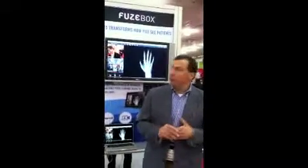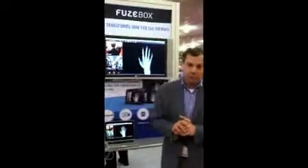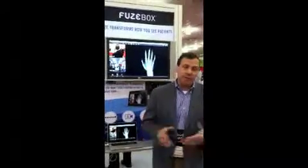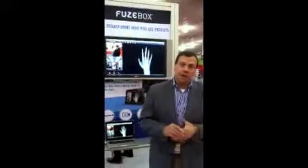Can you give me a use case scenario for what Fusebox in action would look like? Certainly. Here at this show, we're actually partnering with one of our partners, a company called Honeywell HomeMed. Honeywell is actually a remote patient monitoring system. Effectively, the use case with Honeywell is they deliver a tablet device to home healthcare patients.